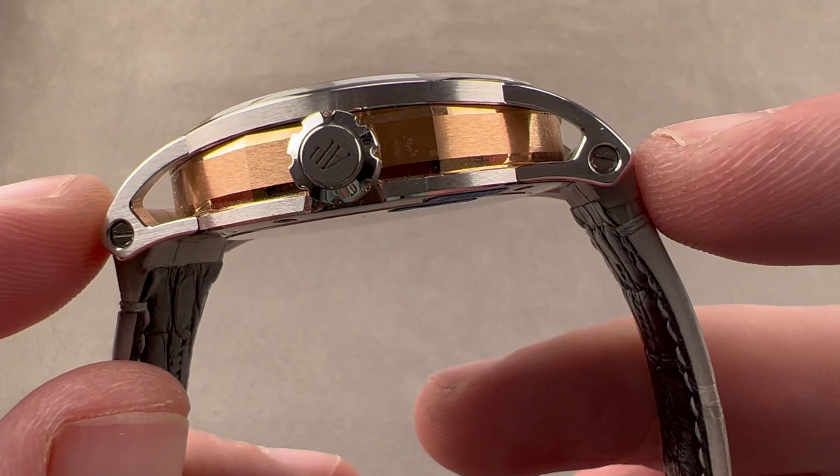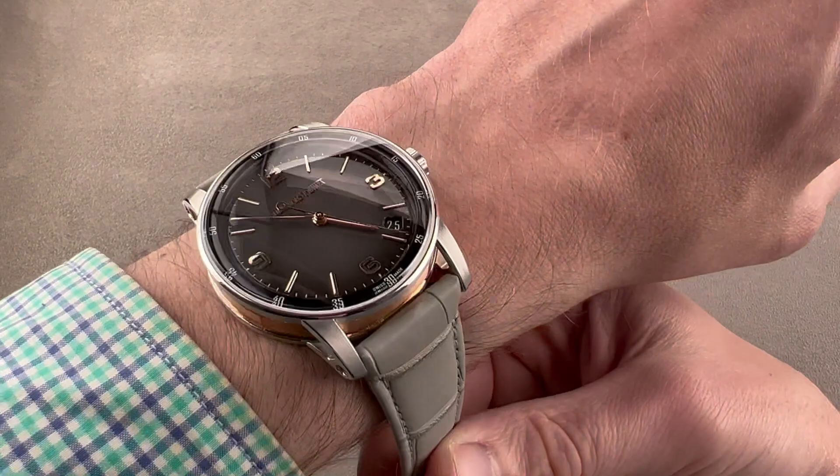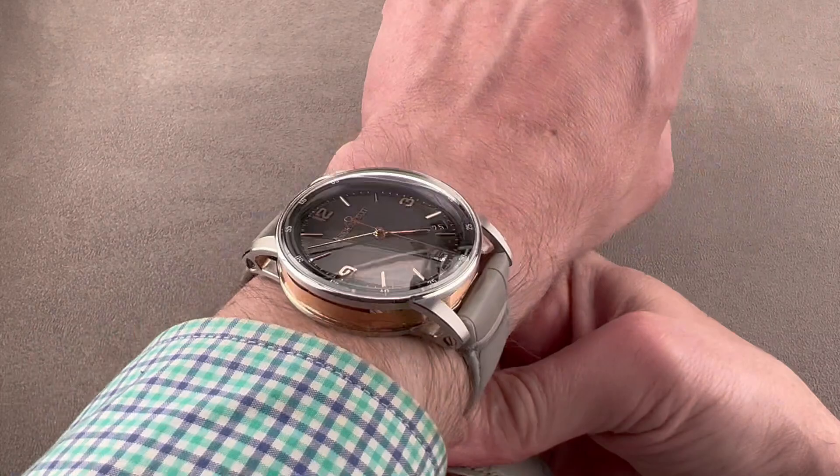The watch is 41 millimeters in diameter, which is large for a dress watch, by 10.8 millimeters thick — which is actually thinner than it looks — but a broad 49.7 millimeters across the wrist. Again, large for a dress watch, with a sporty and commanding 22-millimeter spacing between the lugs, so it has an impressive sports watch-like stance on the wrist.